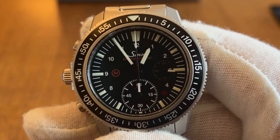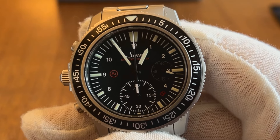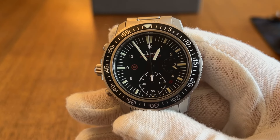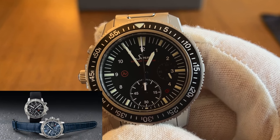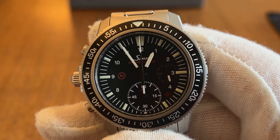Overall, Sinn's price range goes from entry-level time-only watches at €970 up to €6,000. They also have some limited edition pieces priced at even higher levels — it's a pretty broad offering.